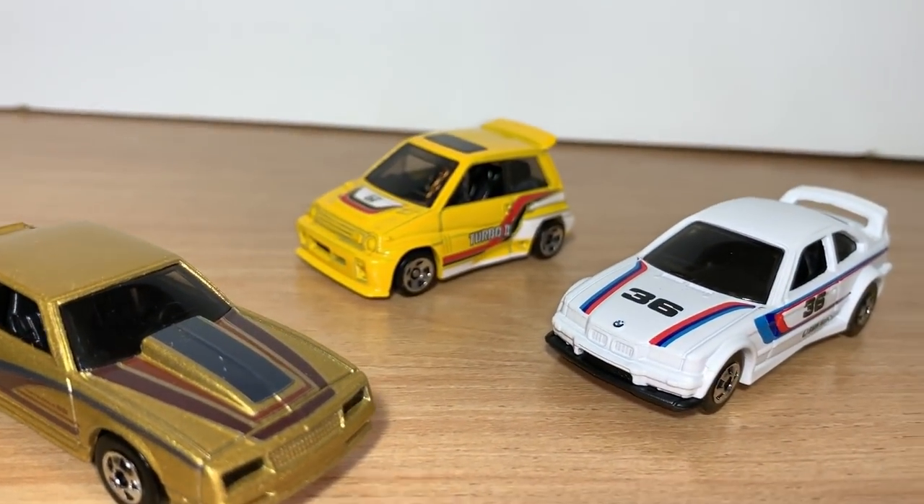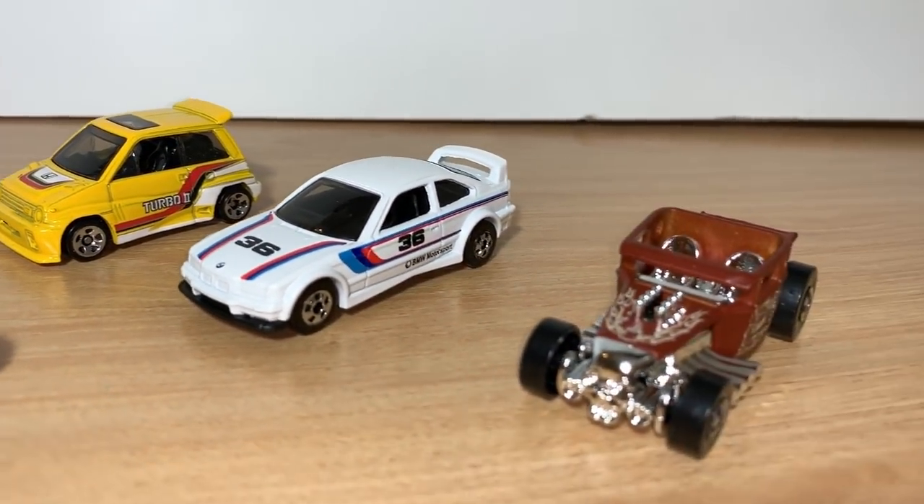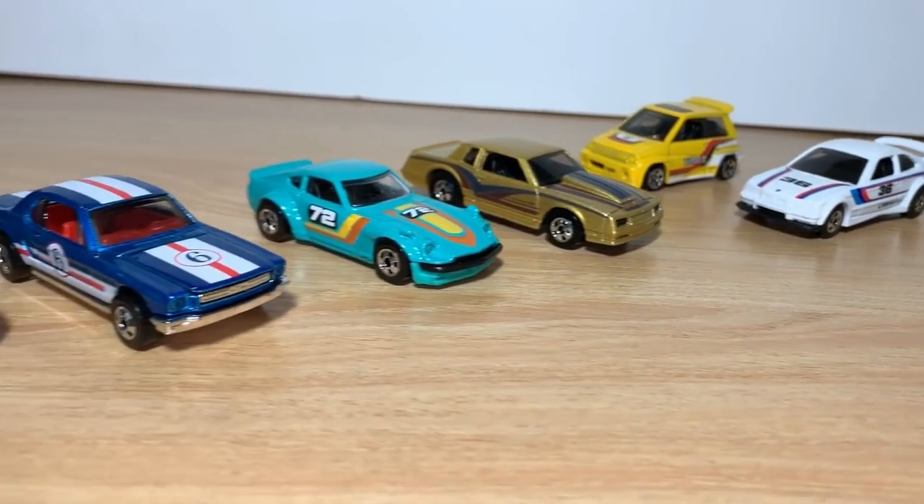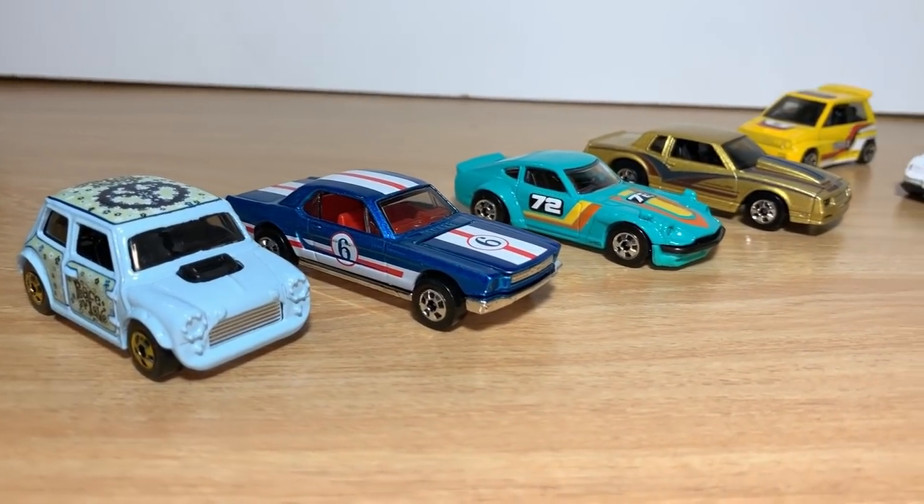Again, that's the Target Exclusive Set. Let me know which one you guys like the most — I didn't really make up my mind yet. And that's all I've got for today. Thank you for watching.